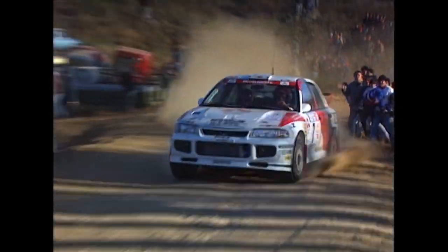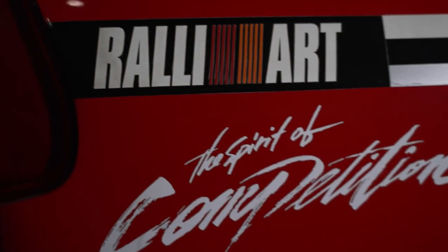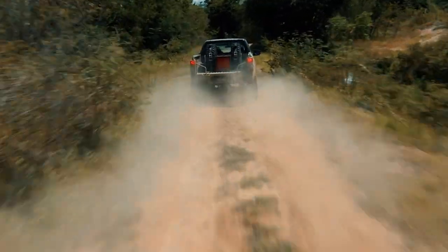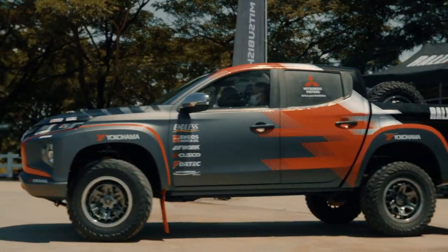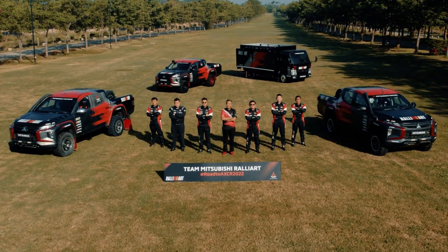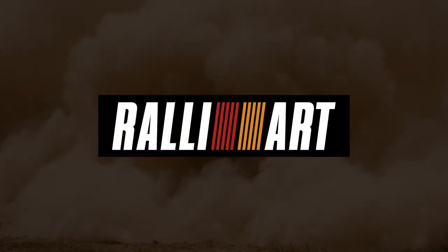Mitsubishi cars have shown their overwhelming presence in the WRC and at the famed Paris-Dakar Rally. Without Rally Art's passion for the spirit of competition, these brilliant results would not have been possible. After a 10-year absence, the Rally Art brand re-established its presence in 2021. Then, in the fall of 2022, Mitsubishi made its decision to enter the formidable Asia Cross-Country Rally. The team's name, Mitsubishi Rally Art, is now official. Mitsubishi Rally Art is ready to take on a new challenge. Drive your ambition. Mitsubishi Motors.